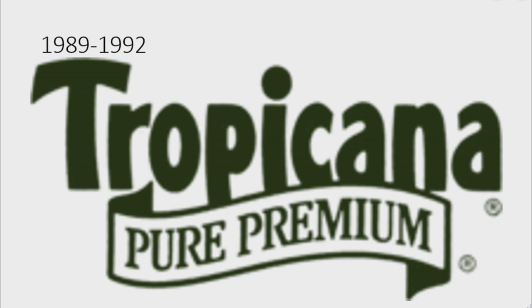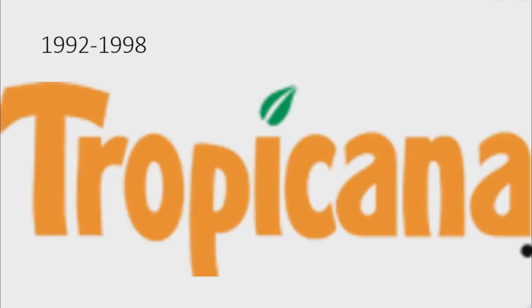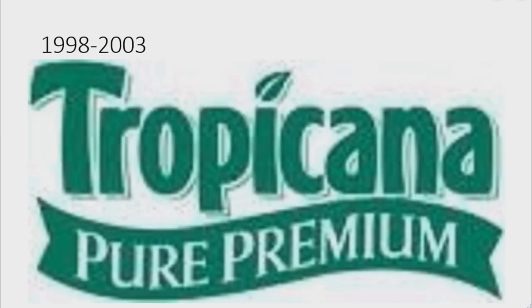Inside the banner there are the words 'Pure' and 'Premium' in dark green text. 1992 to 1998: there is the word 'Tropicana' in orange text, but the dot of the 'i' is a green leaf. 1998 to 2003: the logo is now green on a grand white outline, and under it there is a green banner with the words 'Pure' and 'Premium' in white text.